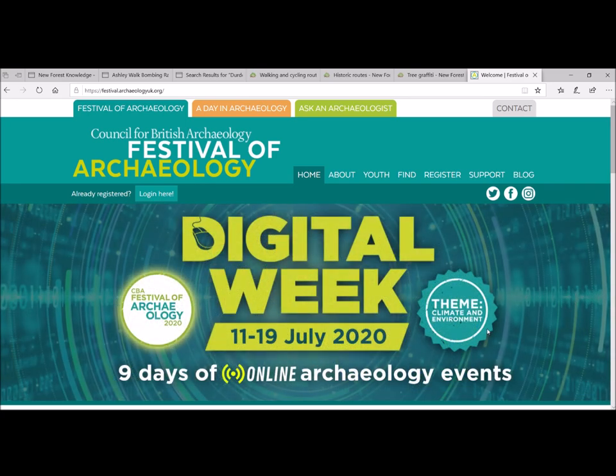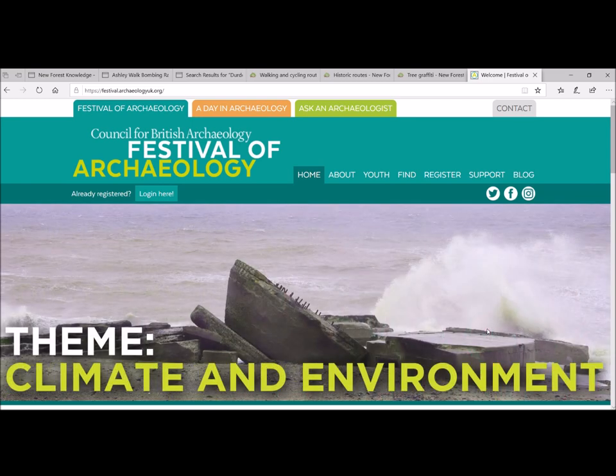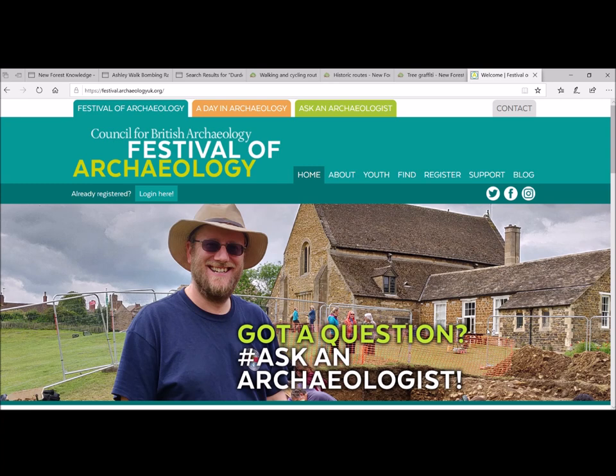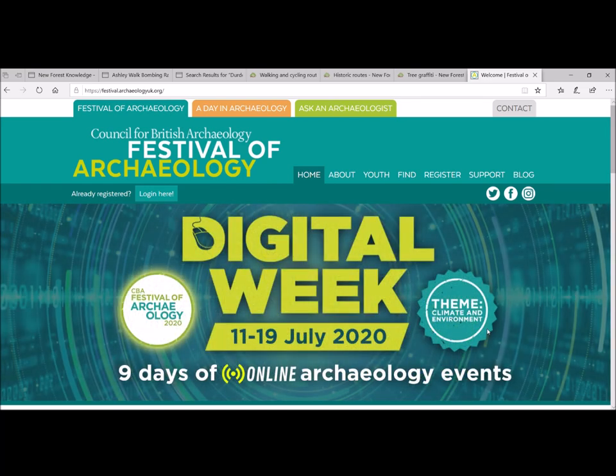Hello everyone and welcome to this special video podcast or vlog, as part of the Council for British Archaeology Festival of British Archaeology — a special digital week that's been postponed as a result of COVID-19 and lockdowns. Myself and Gareth Owen are going to do a special video for you today to go through some of our online archives and available resources, so while you're home with a bit more time on your hands you can explore them further.